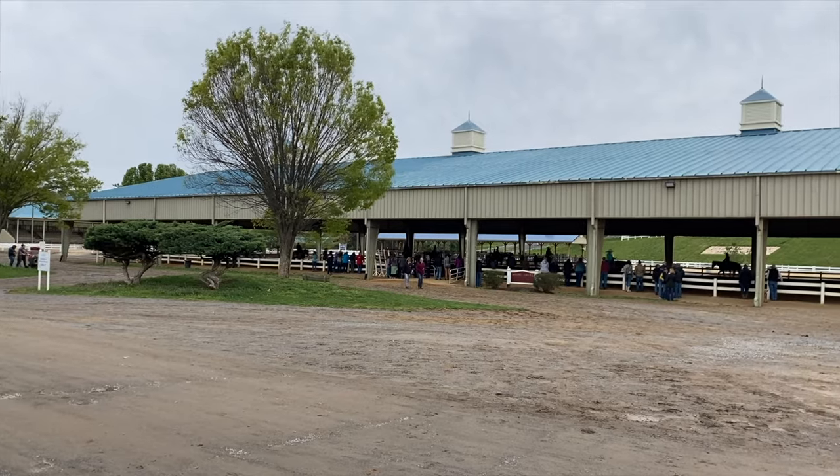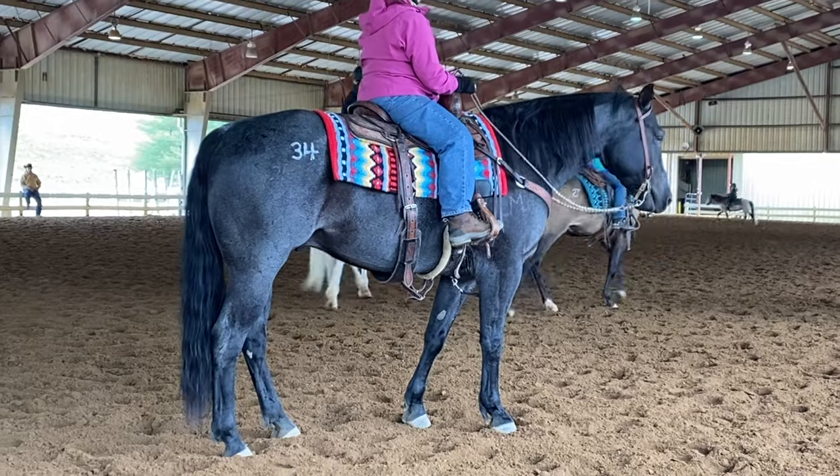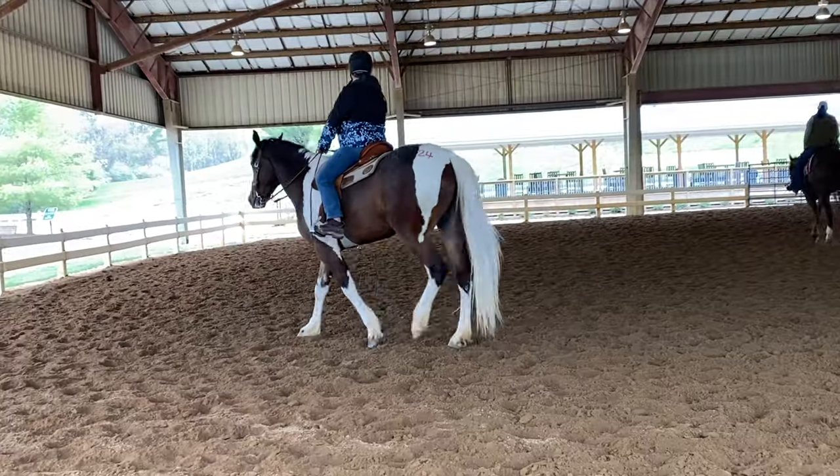At some higher-end auctions there will be a separate arena where, if you're interested in a horse, you can ride and try out that horse ahead of the auction. Colin and I went to an auction recently where everyone was out trying out the horses — it was the first time I'd ever seen that. If it's available, definitely take advantage of it. You get to see how the horse responds under saddle and in the chaos of everything going on, with lots of horses and people around, kind of like a show setting.